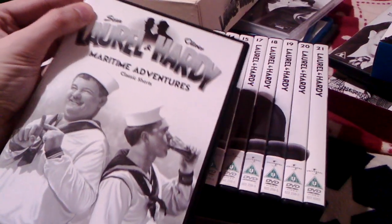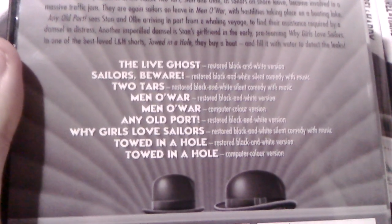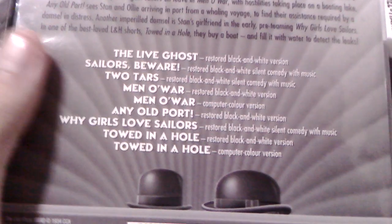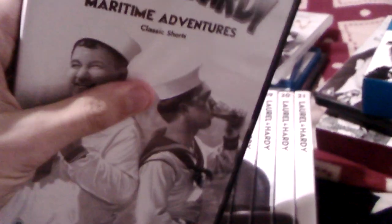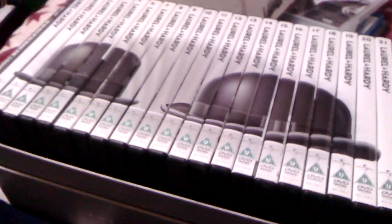As I say, there are 21 discs in it, and these include black and white versions and color versions of their movies. If you take one out — this one is Maritime Adventures number 16 — you can see Men of War in black and white and Men of War in a computer colorized version. You do get silent movies in this set, but the silent ones are just the standard black and white ones.